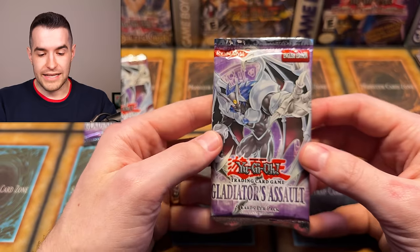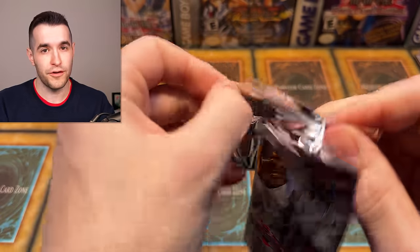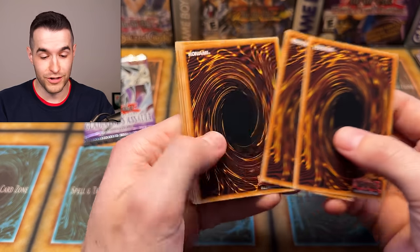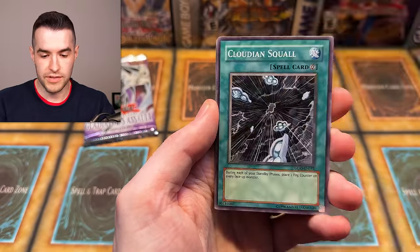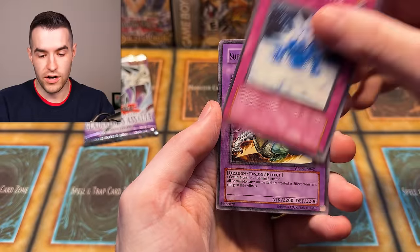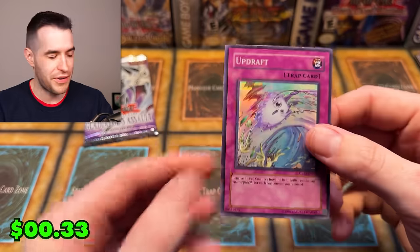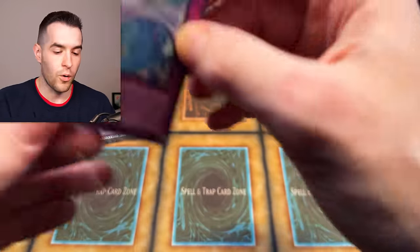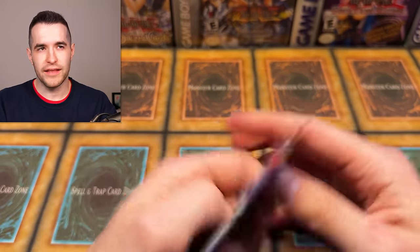In the last month of opening we've been on fire — we pulled Blue Eyes first edition, we pulled Air Neos Ultimate Rare. It's time to pull Magic Formula! Gladiator's Assault: Fog Control, Gambler of Legend, Light Imprisoning Mirror, Gladiator Beast Hoplomus, Clouding Squall, Natural Disaster, Super Alloy Beast Raptanus, and Updraft. Updraft is always in a Gladiator's Assault opening — no matter how many packs you open, you will pull one. Two packs in and we already got one Updraft super. At least it's not an ulti.